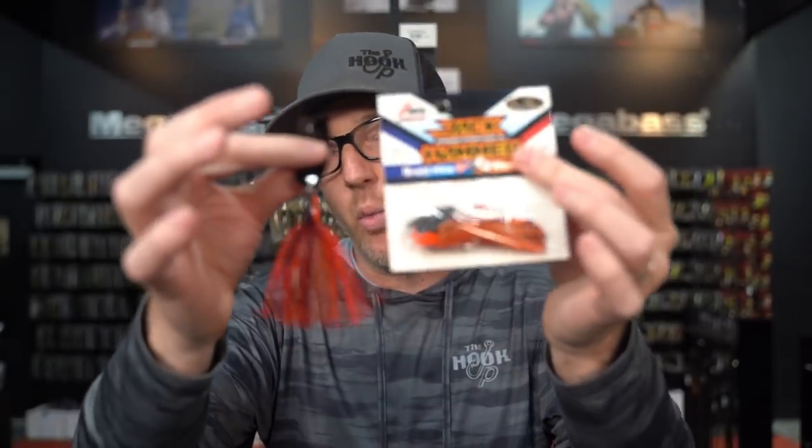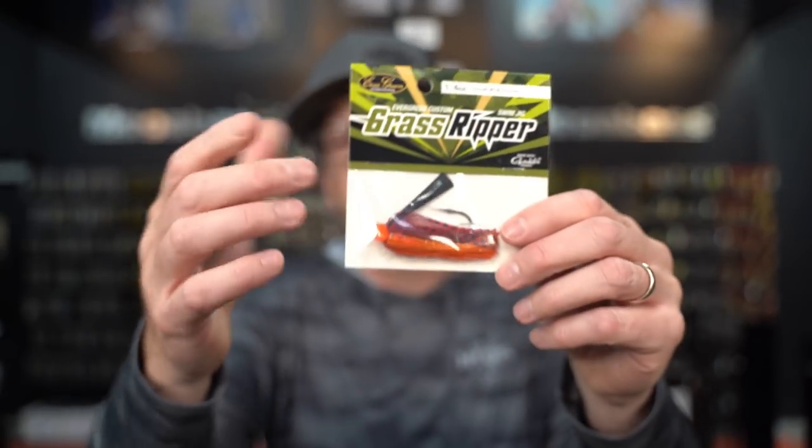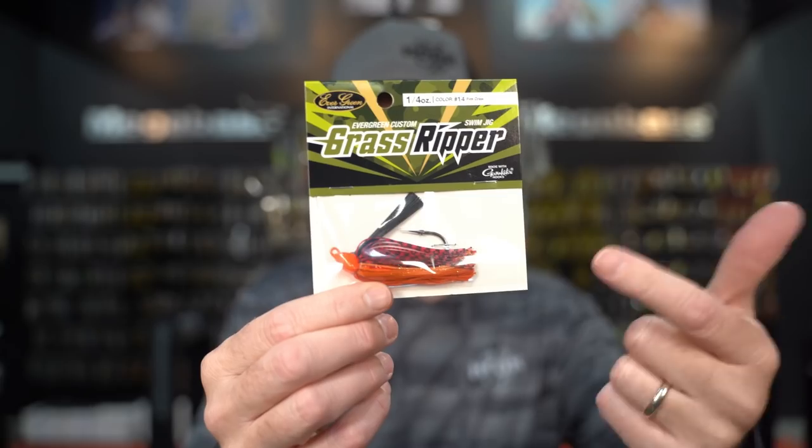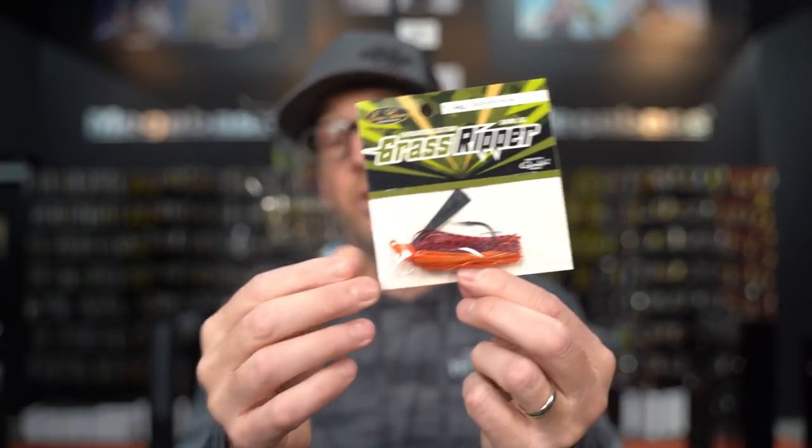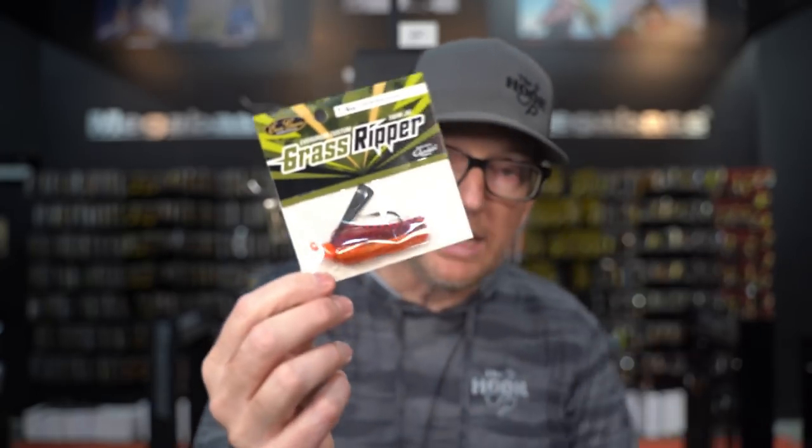You get a one-two punch with your vibrating jig and chatterbait options. Sometimes you may get to the lake and there are a hundred people in front of you throwing a Fire Craw jackhammer — sometimes you can mix it up and go to a swim jig. Evergreen makes the Grass Ripper in the same Fire Craw color. There are tons of swim jig brands, so go with whatever you like. This gives you an option to stay in a redder bait, still fish it through aquatic vegetation very easily, and still get that same triggering color.